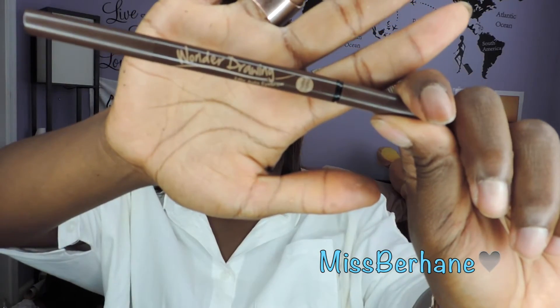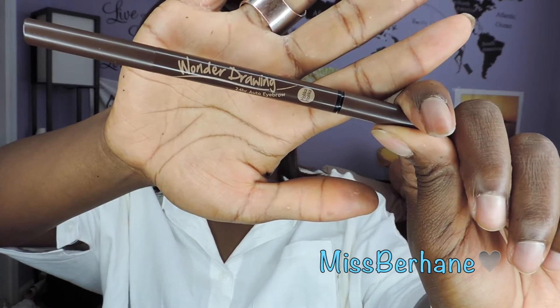Another thing I got is this Holika Holika 24-hour eyebrow pencil — it has a spoolie on one side and the eyebrow pencil crayon on the other. I usually buy the Face Shop pencil, but it was recently discontinued and I can't remember the exact name, plus it's a bit of a hassle to get to the Face Shop nearest me. So I wanted to try different pencils. I'm using it today — it has a little more of a gray tint than I expected, but I like it.